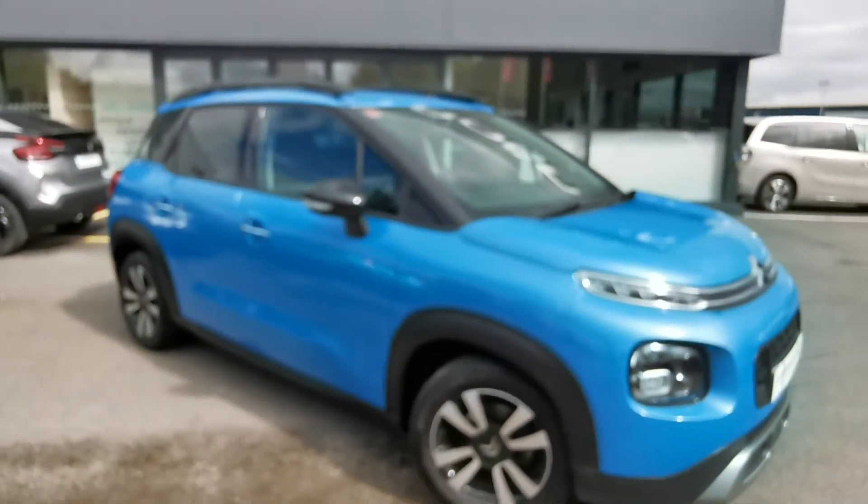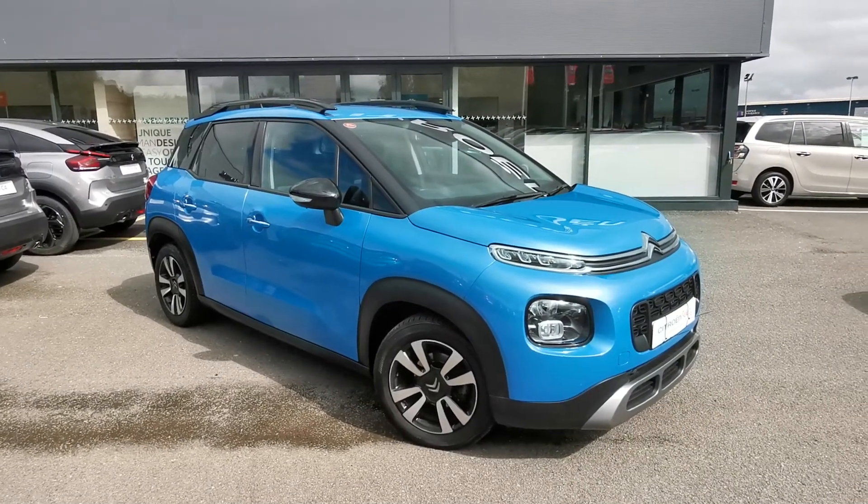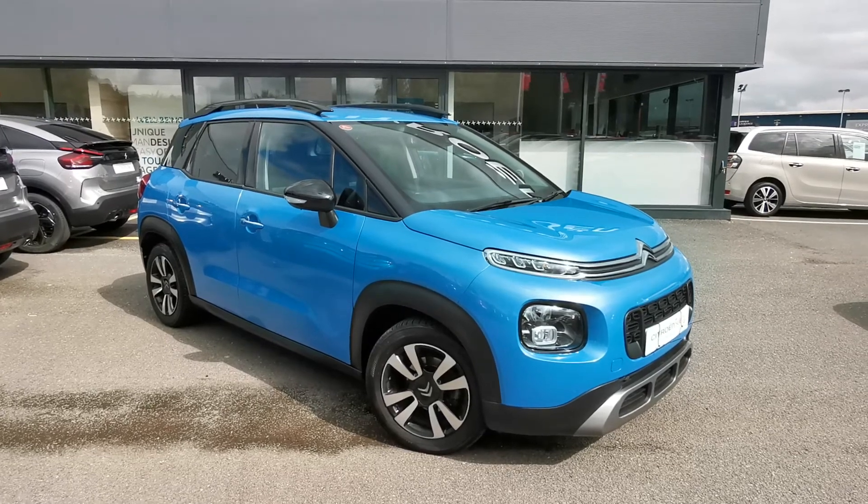So folks, if you're interested in this lovely Breathing Blue C3 Aircross, give JC Haldinson a call to book your appointment to view this car. Once again thanks for watching, have a lovely day — I do look forward to hearing from you soon.